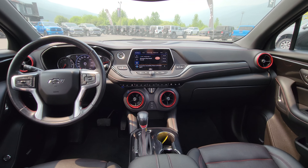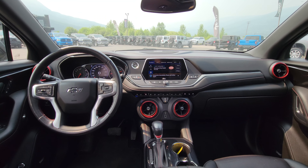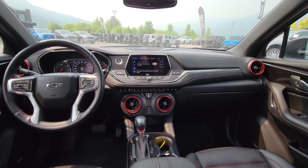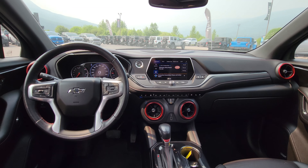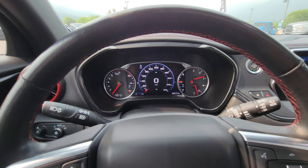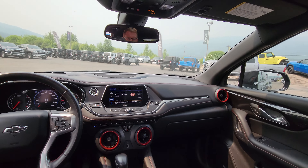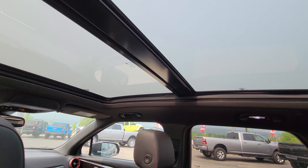From the back seat, all of the stitching is red and it's got the red highlights around the vents. It does have this nice dash display with a little bit bigger touchscreen. And then, of course, we do have the full panoramic roof.